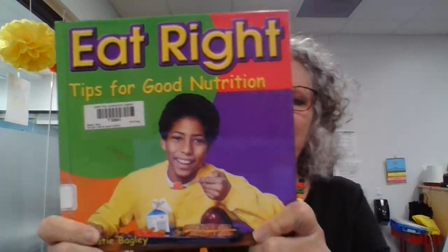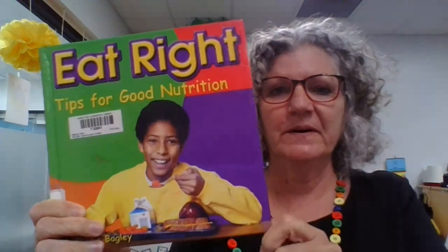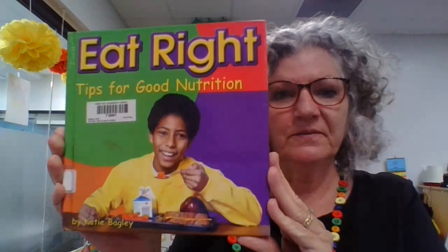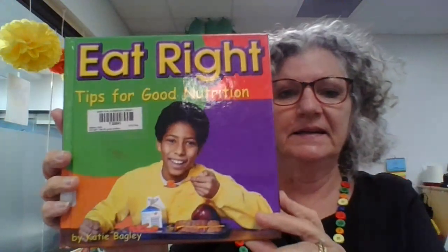Hi. Let's talk all about nutrition and what we put in our bodies, what we eat, and how we stay healthy. Let's look at this book. It says, 'Eat Right: Tips for Good Nutrition.' There's our little clue that it's a library book. Miss Simpson helped me find this. 'Eat Right: Tips for Good Nutrition' by Katie Bagley.